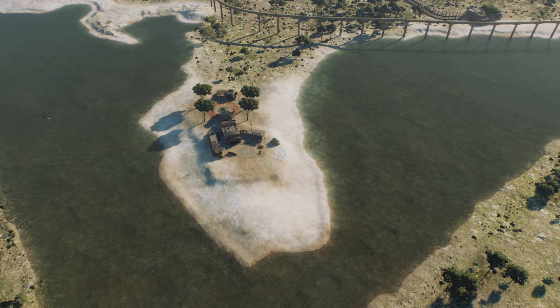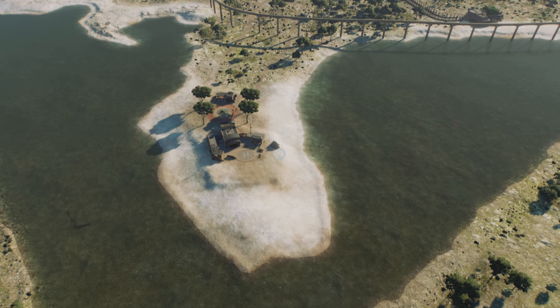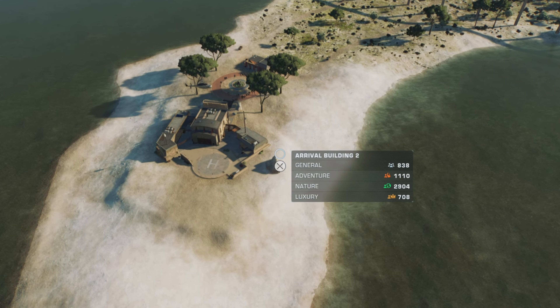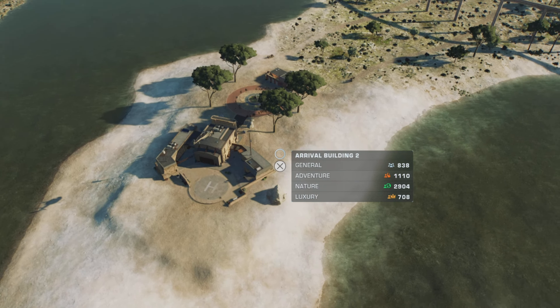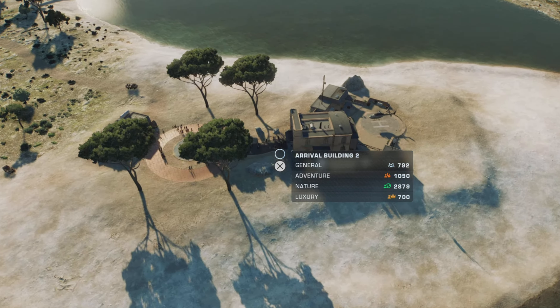Hello and welcome back to Jurassic World Evolution 2. In this episode we're doing a tour of our Mediterranean resort park, and sorry, I've still got a bit of a tickle in the throat.